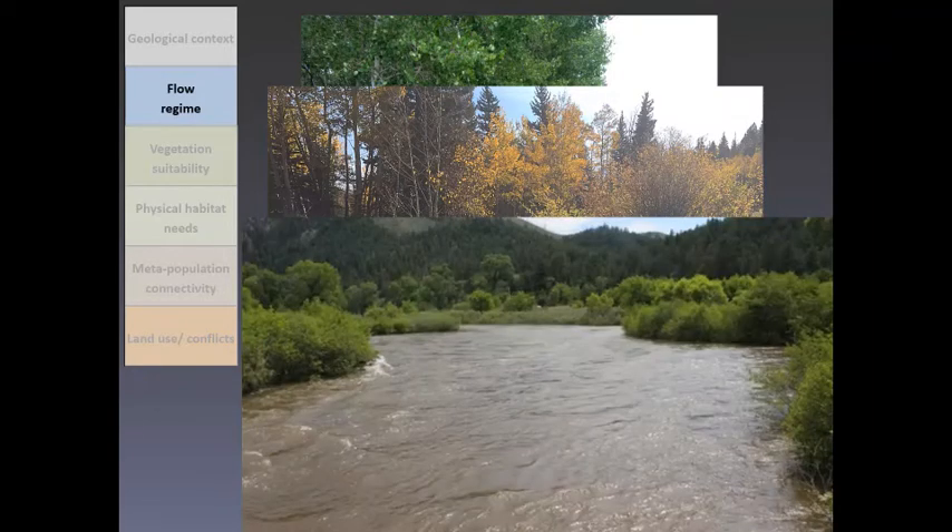The South Fork of the South Platte here is probably too powerful for channel-spanning beaver dams to persist. Depending on the climate, beavers live in these larger waterways but they don't build those channel-spanning dams. We're focused on systems where they do build those types of dams because of where we work in the headwaters, and also because it is these systems where beavers create the complex wetland systems.